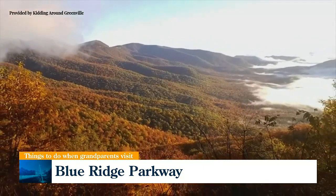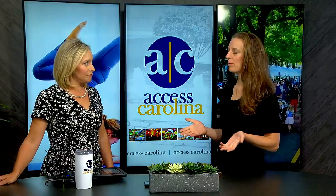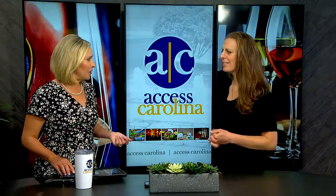It's a great area to just enjoy the beauty of North Carolina. It's so gorgeous out there. They can sit and enjoy that scenic beauty, and good memories are made that way.